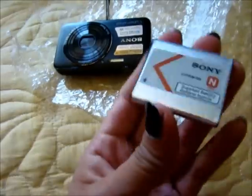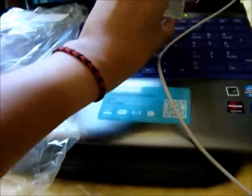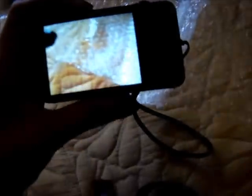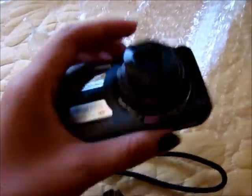Oh my gosh, the battery is so tiny. Look how small the battery is. It's so thin. That's crazy. Just turn it on and there's so many more cards in it. It's so cool and it's so cute — the way it opens. And that's what it looks like.